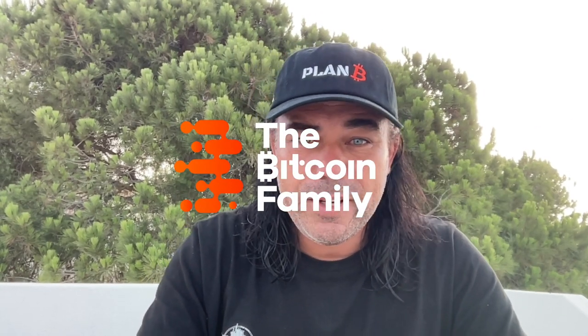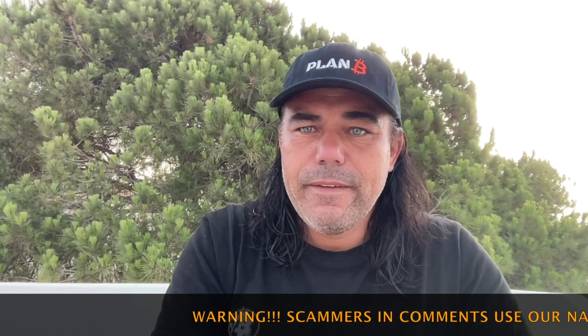Good morning, good afternoon, good evening, wherever you are in this beautiful world, whenever you're watching this YouTube video. Welcome to the Bitcoin Family YouTube channel. For the newcomers, my name is Diddy. Today, a short TA update on Monday the 25th of July. Let's quickly jump into the charts to show you what is happening.